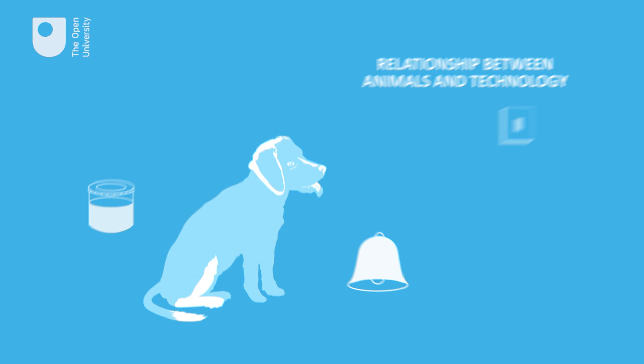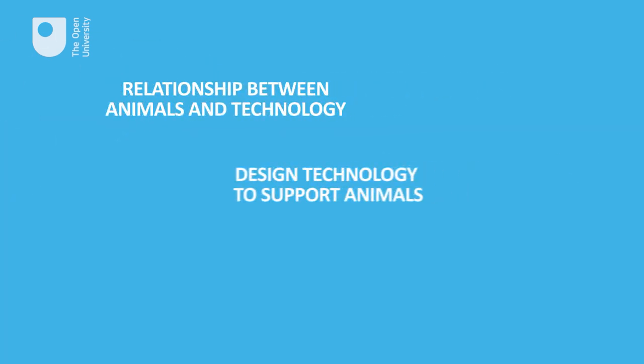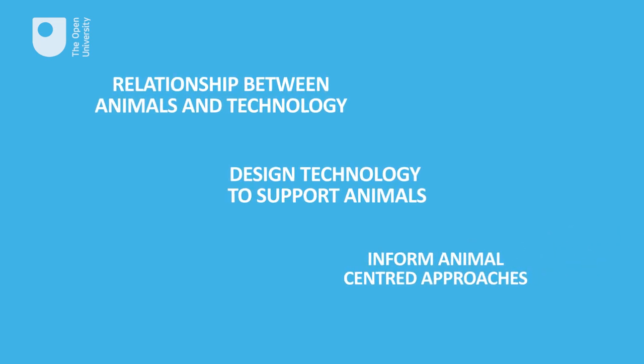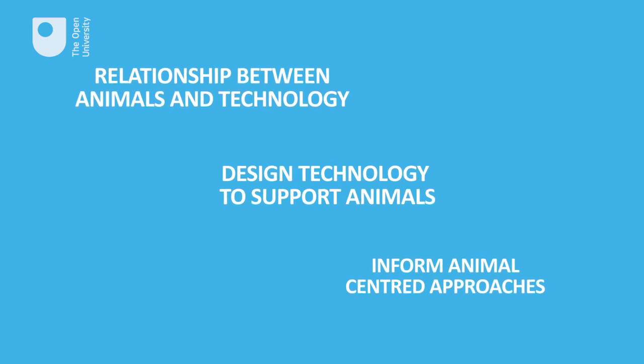The programme aims to understand the relation between animals and technology, to design technologies that can support animals in different ways, and to inform animal-centred research approaches to developing technology intended for them.